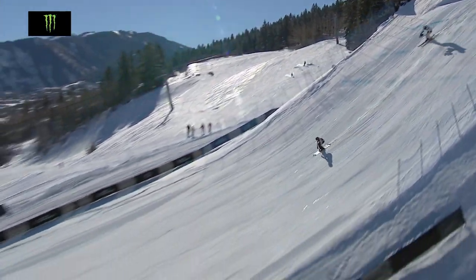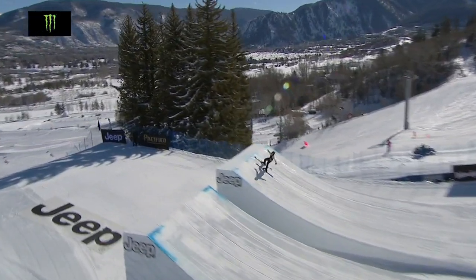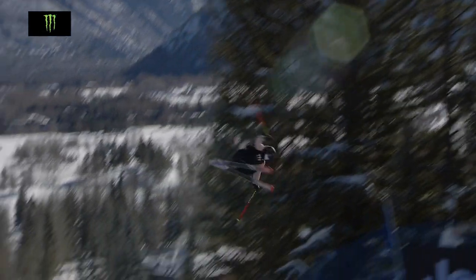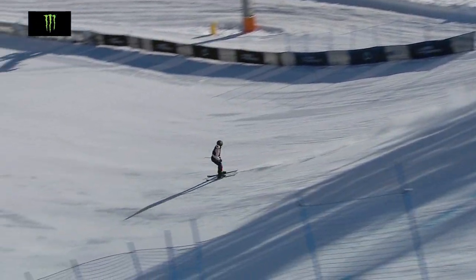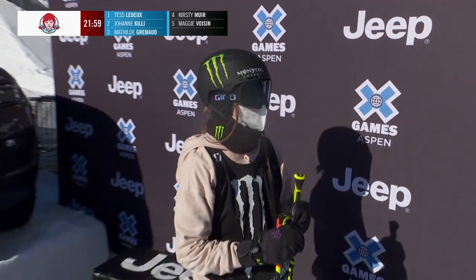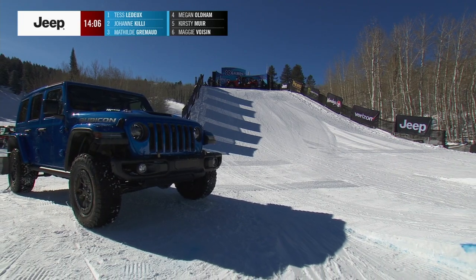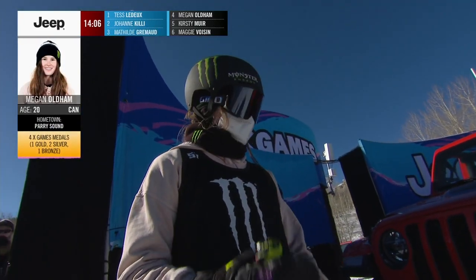Here's that switch nine — letting go of the grab a little early, if I had to be critical. And unfortunately, the judges have to be critical. And here is the double cork 12, getting the safety grab, holding it throughout. Landing one, two, three lines down on that landing, going absolutely fast. You hope it's just a technical issue and that she's not injured, but we will get an update as soon as we get it.